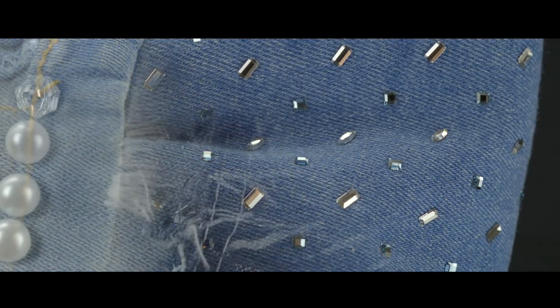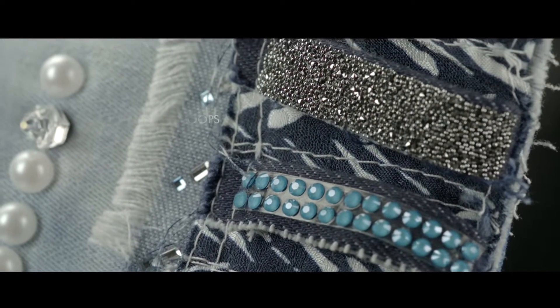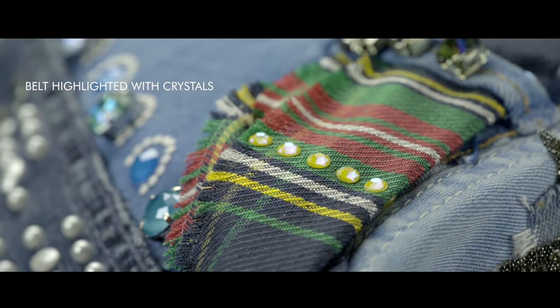Have fun decorating your own denim. Here we've used some ripped tartan fabric as a belt, giving it luxe highlights in the complementary shade crystal sunshine delight.